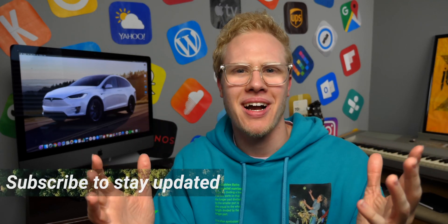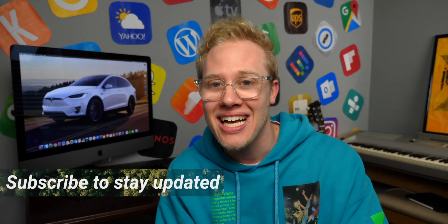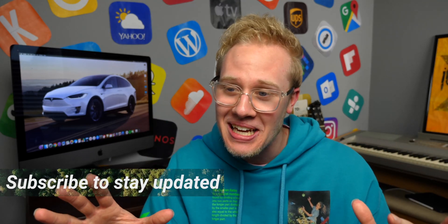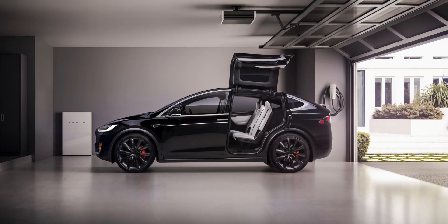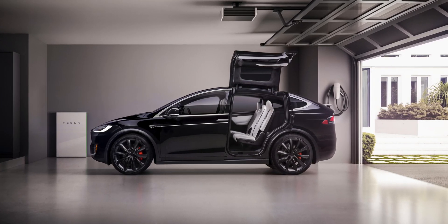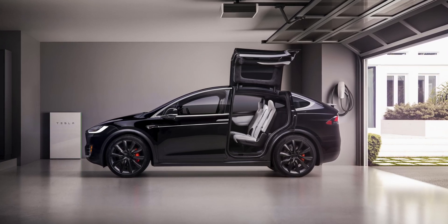Hey, what's up guys, Sam here. Welcome back to another video — long time no see, yeah it's been four months. I had to come back with news today about a refreshed Model S and X. It's not out yet, but apparently it's finally coming this year. I say finally because it was supposed to come in 2018, never came, supposed to come in 2019, never came again.